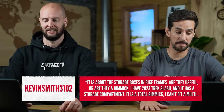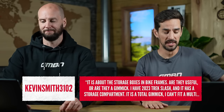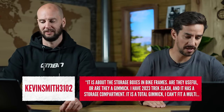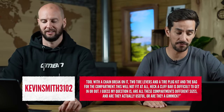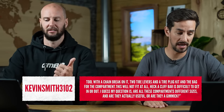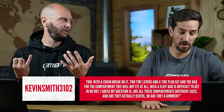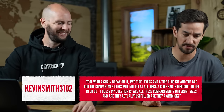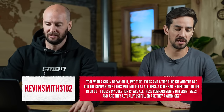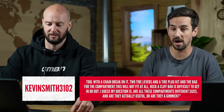Starts with quite a controversial one actually. Kevin Smith says, what about storage boxes in bike frames? Are they useful or are they a gimmick? He says he's got a 2023 Trek Slash, it's got a storage compartment. He says it's a total gimmick — he can't fit a multi-tool with a chain brake, two tire levers, a tire plug kit, and the bag for the compartment. A cliff bar is even difficult to get in. Are all these compartments different sizes and are they actually useful or a gimmick?